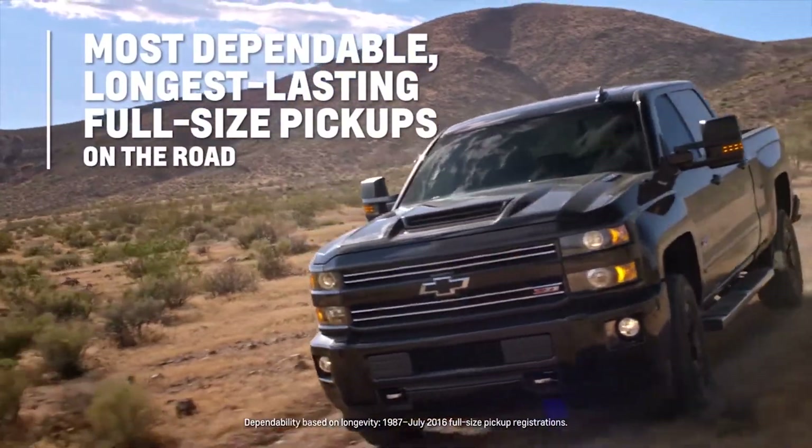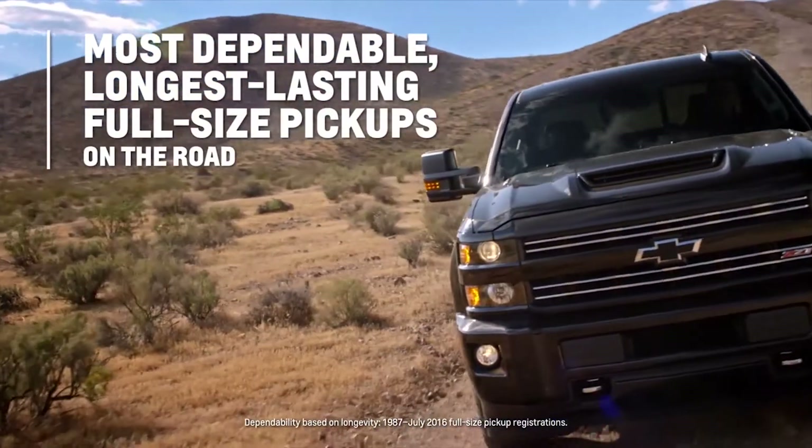Unlike Ford, we make the beds in all of our trucks — even the Colorado — out of the same high-strength steel. And Silverado HD is a Chevy, the most dependable, longest-lasting, full-size pickup on the road.